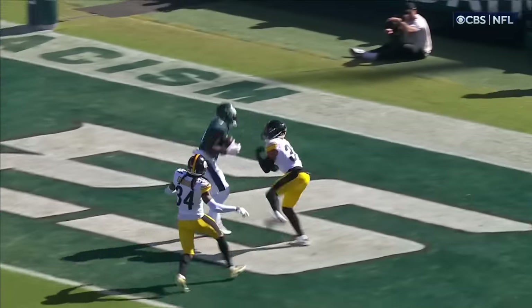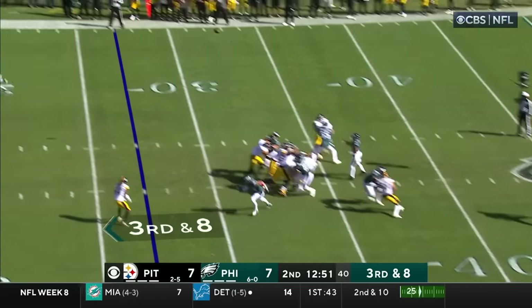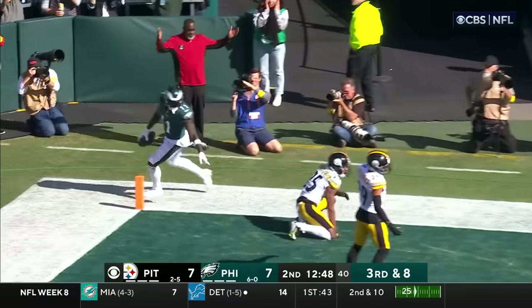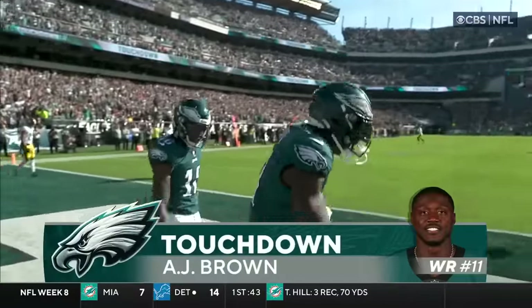That's Julio Jones. Eleventh play of this drive. It's third and eight. Down the field they go! And he's got a second touchdown of the game — A.J. Brown! Unstoppable so far.